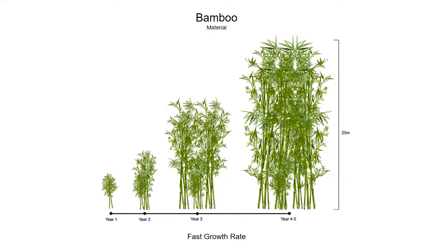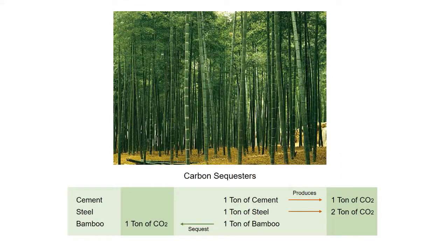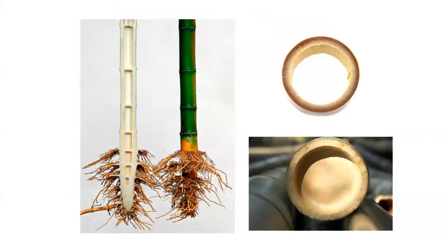So why bamboo? Bamboo has a very fast growth rate — ranging from year one to year five, it can grow up to an efficient length of 20 meters. Bamboo is also a very good carbon sequester; with a well-managed bamboo plantation, it can sequester a significant amount of carbon. Bamboo is a natural engineered material, often called the green steel, due to its remarkable strength. Its unique anatomy — a hollow structure — makes it a very strong and efficient material.